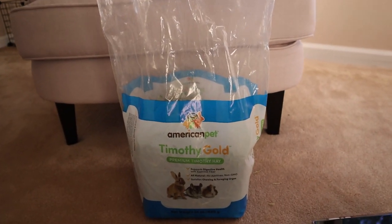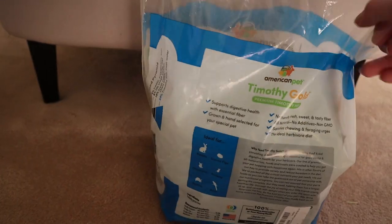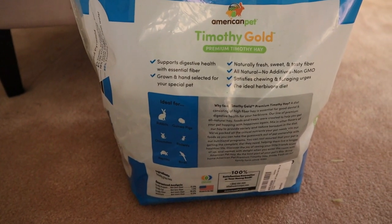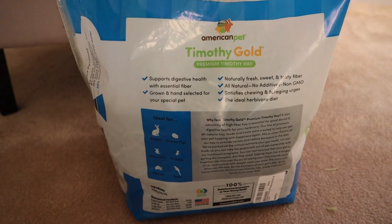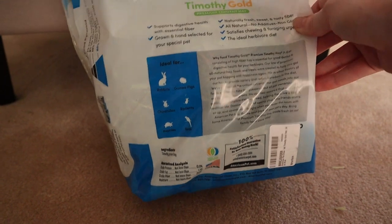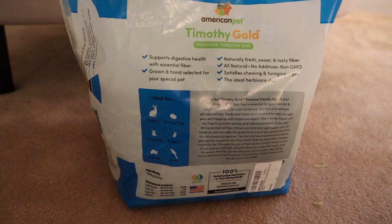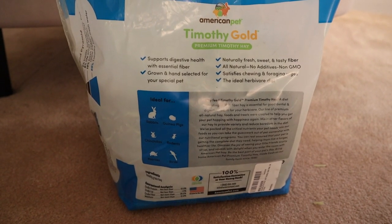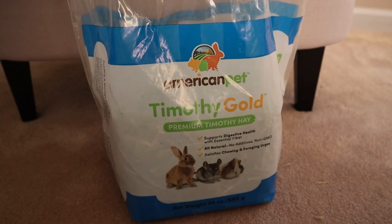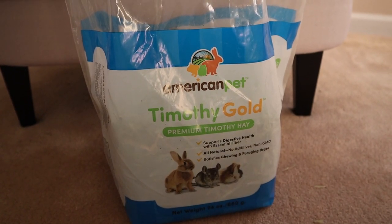Finally, the American Pet Timothy Gold — a pretty small bag, but you can get it in larger sizes. It doesn't have much information, just what animals can have it. It does have a 100% satisfaction guarantee, which is nice — if quality is bad, they'll send a new bag.